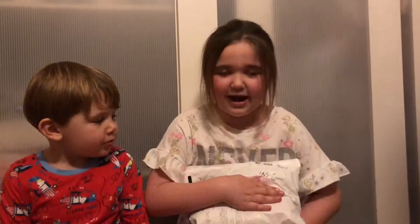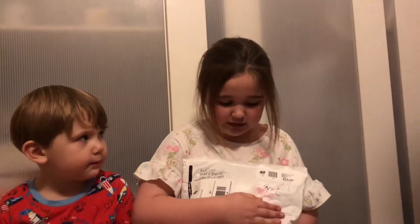Hey guys, it's Datesphia and Julia and today we are receiving a package from my great YouTube friends Kidpix. Thank you very much Kidpix. We are going to be opening the package that you sent us today.